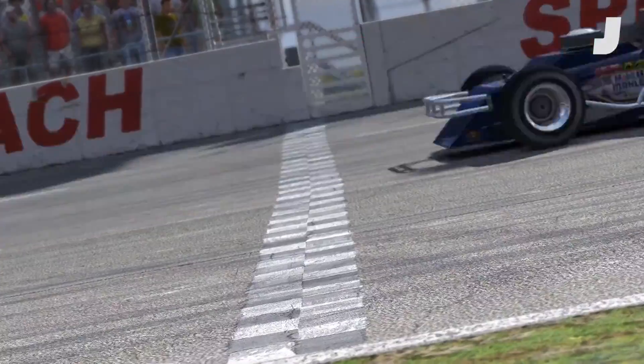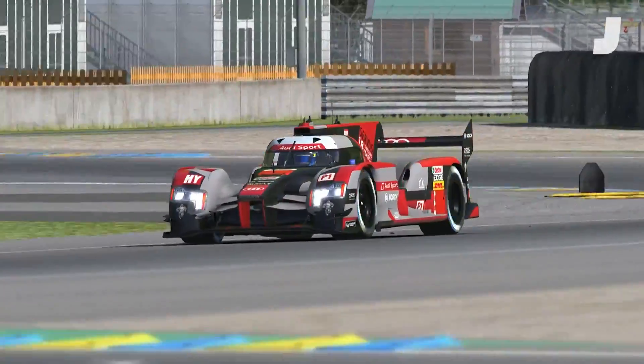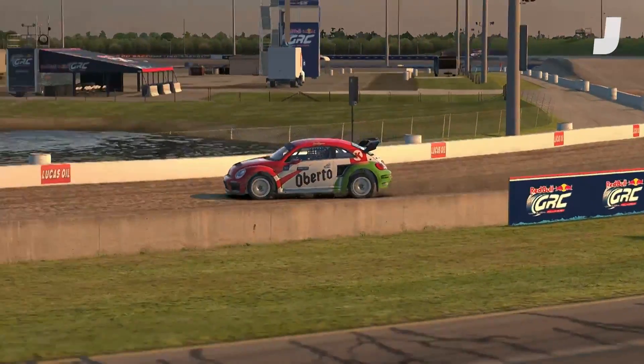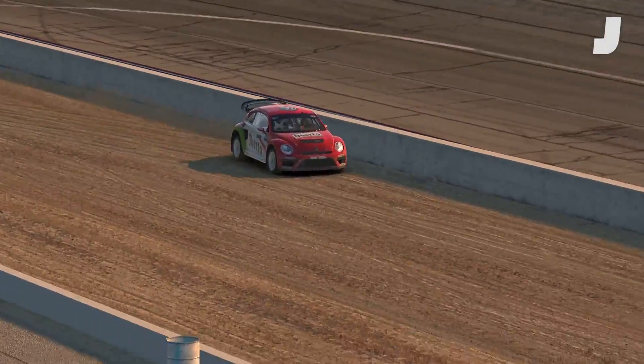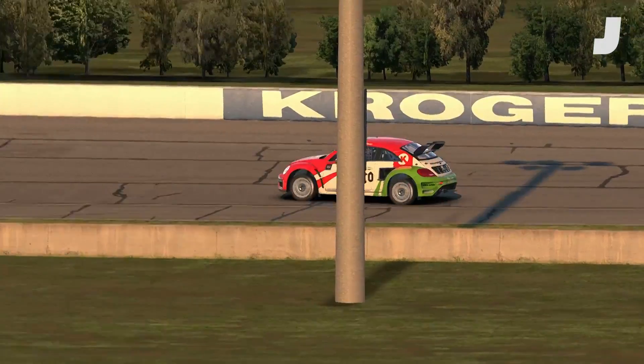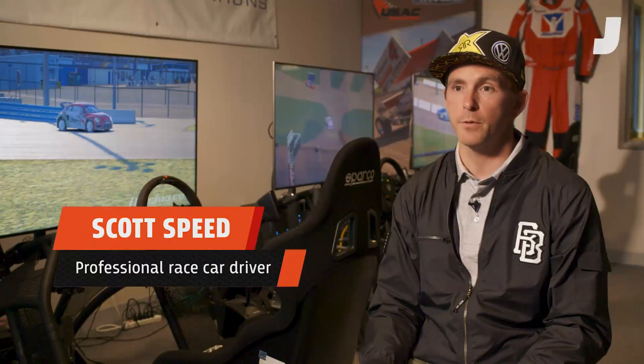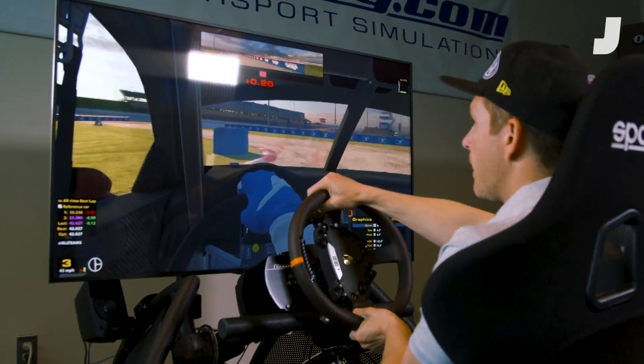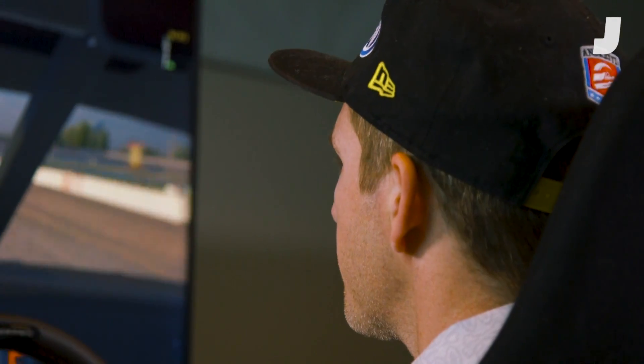iRacing tries to work closely with race teams for detailed data about their cars, but teams aren't always willing to share every secret. In the case of Scott Speed's Volkswagen Beetle, iRacing got everything they could have asked for and a driver to test it. From the very first steps of the development of the rallycross car, myself and my race engineer Graham Quinn were really heavily involved. Andretti Autosports provided every bit of information you would typically need to develop a vehicle model.